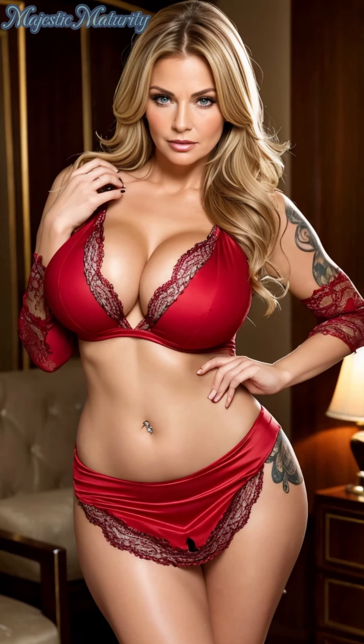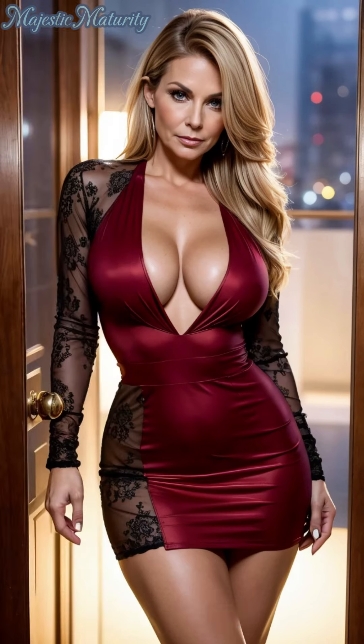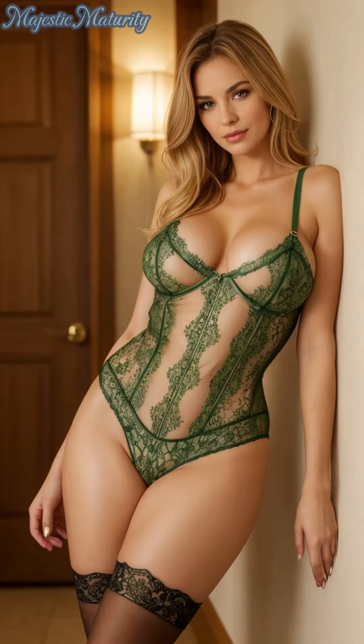Thank you for joining us on this exploration of the lace bodysuit. If you're inspired by the versatility and beauty of this exquisite piece, don't forget to subscribe for more styling tips and fashion trends. Stay stylish, embrace your unique beauty, and let your wardrobe reflect the essence of who you are. See you in the next video.